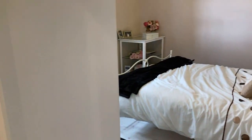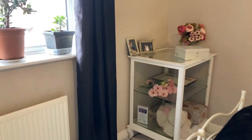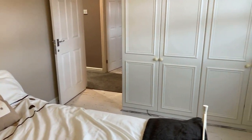Through to bedroom two — it's another good-size double. You've got a built-in wardrobe and cupboard over there, and again large fitted wardrobes.